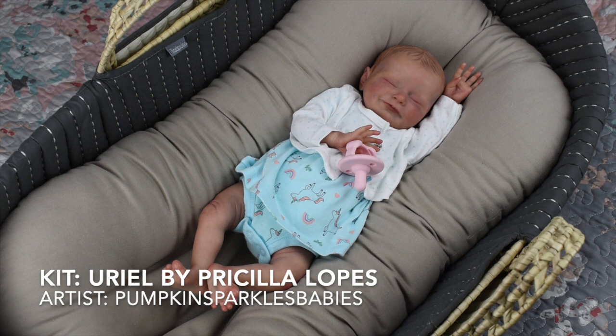This is such a special baby — she was actually a wedding gift. I named her Juliet because I felt that was a really romantic name. Ethan and I got married in July 2019, and she is so tiny and smiley. She is the Uriel by Priscilla Lopez sculpt, painted by Chelsea from Pumpkin Sparkles Babies. This doll actually came with me to get married, and my whole family got to meet her.